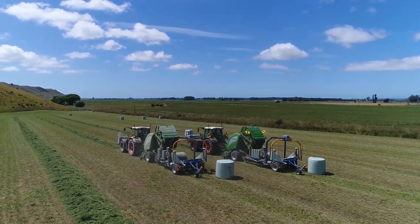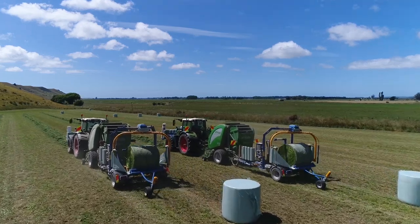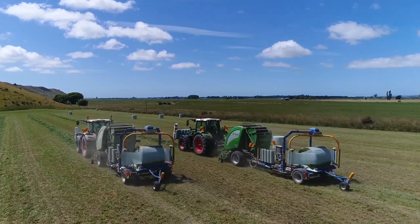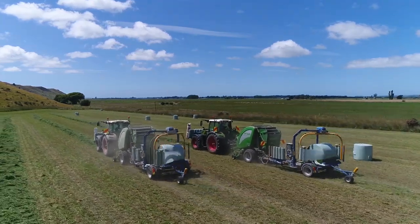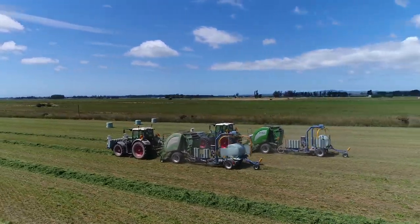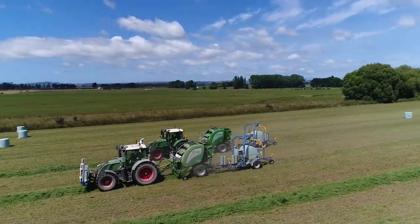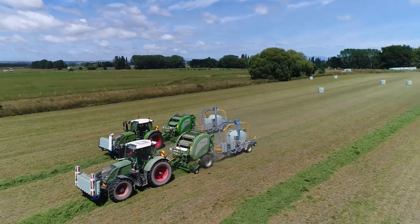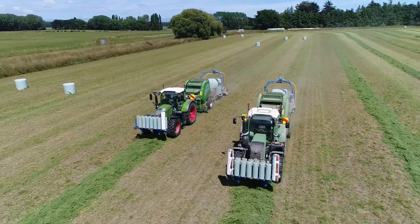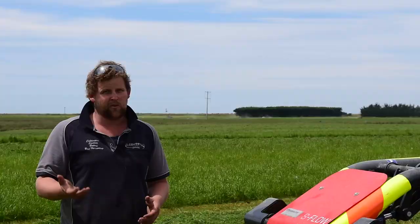This season we've set up our second Gowell V660 inline unit. We had a really good run last season — we thought they'd be quite hard to run and that we wouldn't be able to run them on hills, but once you know what you're doing we've found that it's actually a better unit because you can carry the bales around a lot easier.